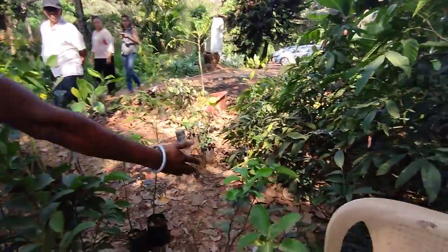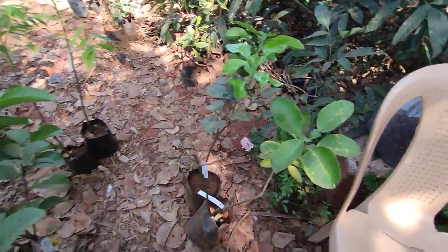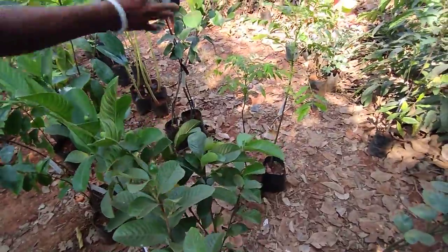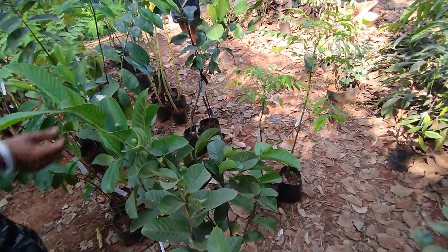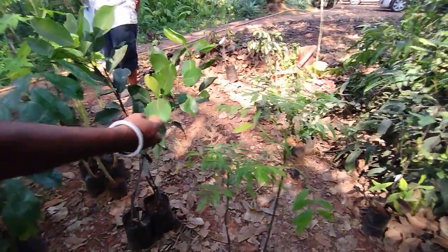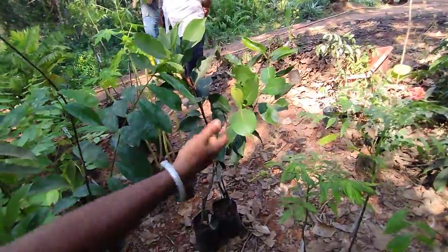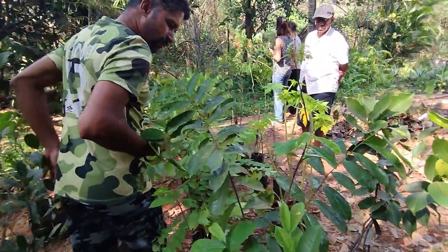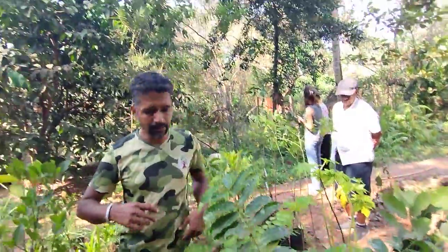These are two fruit plants — this is pomelo and this is Thai pink guava, priced at ₹500. This is our regular ambado, regular jamun, and that black one is the soursop, also known as a cancer fruit. Some varieties like Thai pink are imported — those are exotic new varieties.